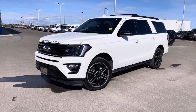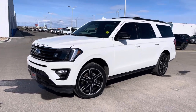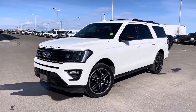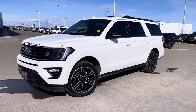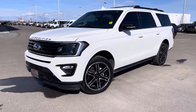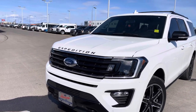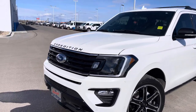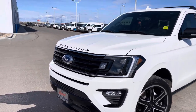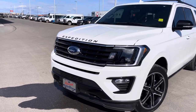Hey everyone, take a look at this wicked white 2021 Ford Expedition Max in the Limited Edition package with the Stealth upgrade — definitely a really good looking machine with all kinds of features. Let's check it out together. Under the hood is the powerful twin-turbo V6 engine, 3.5 liters mated to a 10-speed transmission — lots of power to tow and still really good on fuel for the size of the vehicle.